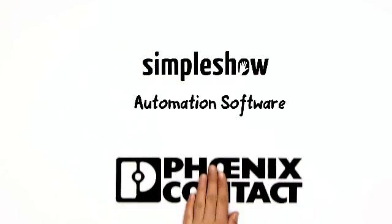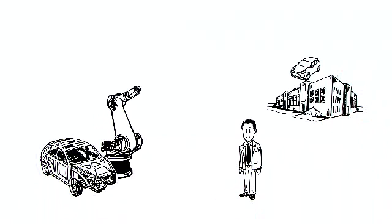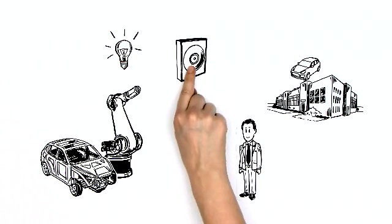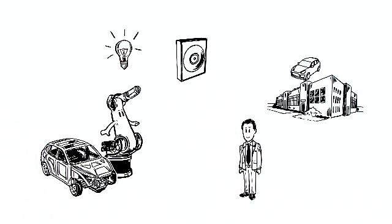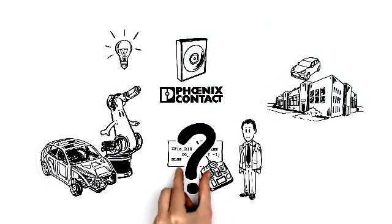Simple Show explains automation software by Phoenix Contact. This is KR-30, an industrial robot for producing automobiles. Mr. Newman would like to use it in his automobile factory. But for KR-30 to learn how this new job works, Mr. Newman must program it with the correct software to animate it. This is what Phoenix Contact does — it allows Mr. Newman to quickly program and automate KR-30. But how exactly does it work?